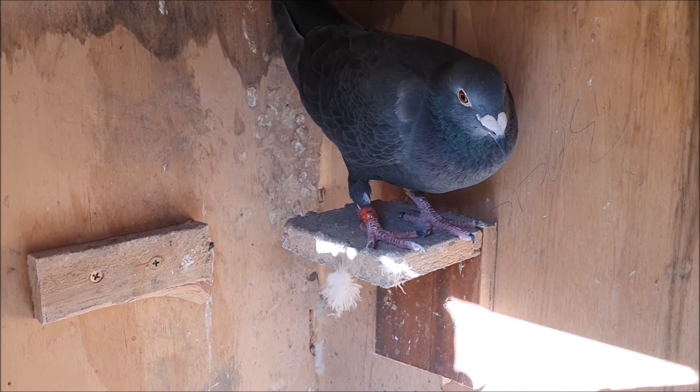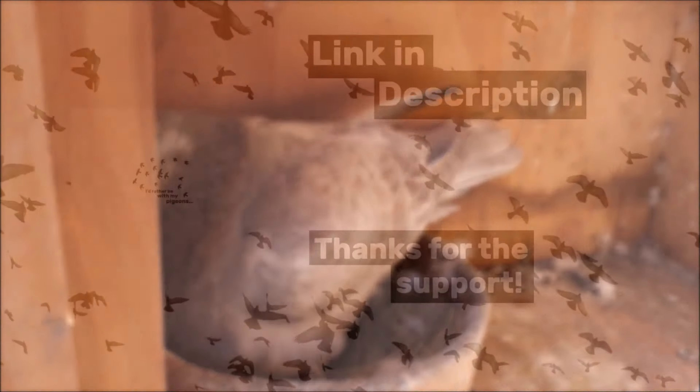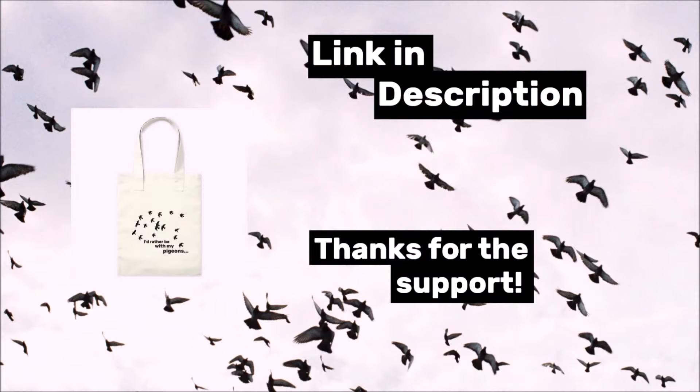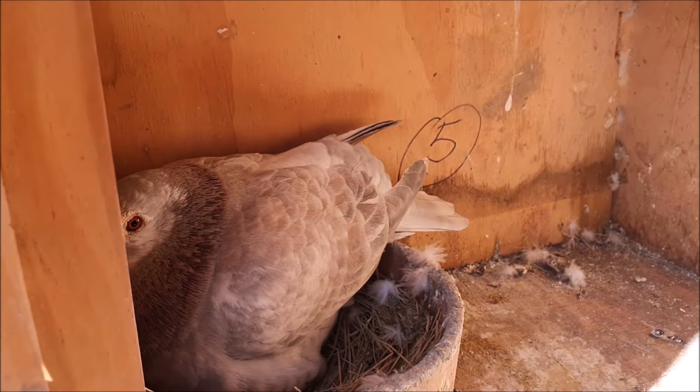Anyway guys, that's it for today. Like I said at the start, please feel free to take a look at the merch store. Let me know if you like what you see, let me know what you'd like to see, and I'll catch you guys next time. Cheers!